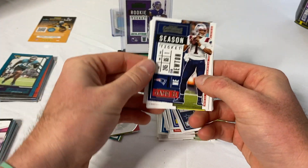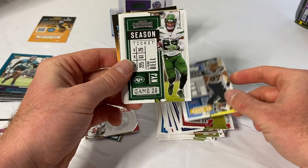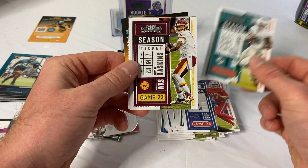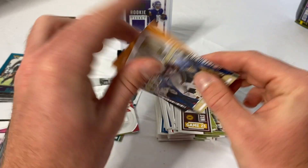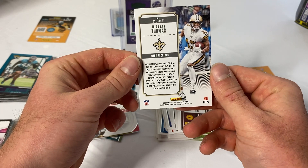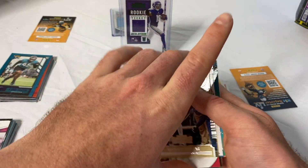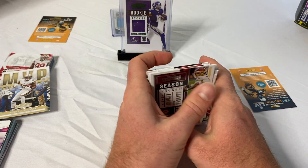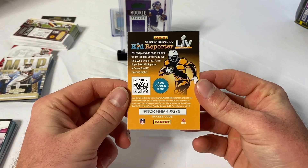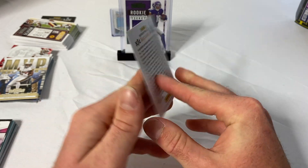Wouldn't mind a Herbert or even a Cam Newton. Kyler Murray, Joey Bosa, Le'Veon, Josh Allen who had an incredible year, Preston Williams, Dwayne Haskins, and MVP Contenders Michael Thomas — a very nice looking card. He's a very good player, runs a whole lot of slants with Drew Brees, who is now actually retired. We'll see if Jameis can take over the starting quarterback position.